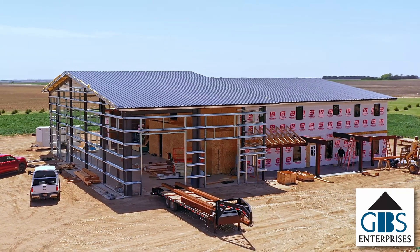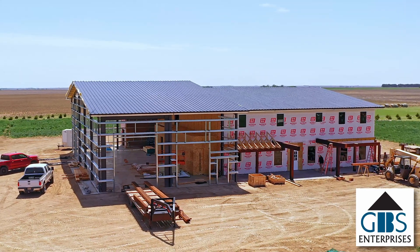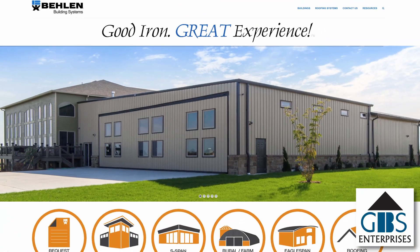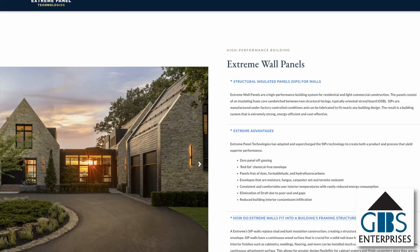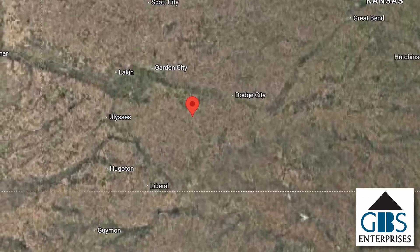I'm Greg Solder, owner of GBS Enterprises based out of Bel Air, Kansas, slash Ulysses, Kansas. I am the representative for Bayland Building Products and Extreme SIP panels — structurally insulated panels. We're in Montezuma, Kansas today at a job site.